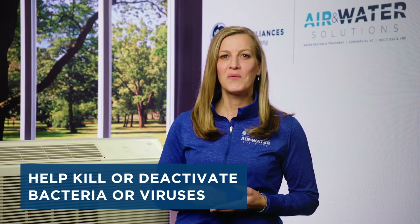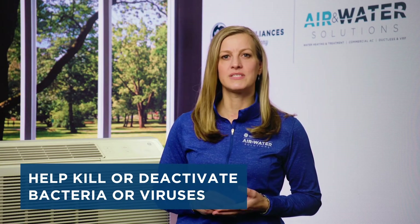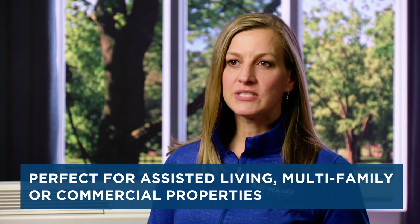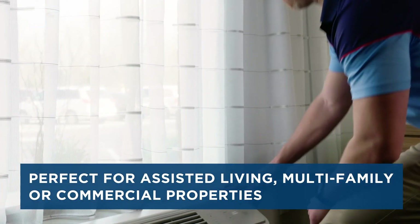GE Appliances is launching an antimicrobial treatment to the PTAC touchpoints, which can ultimately help kill or deactivate bacterial viruses. We're using hospital-grade technology to help keep your PTAC equipment clean. A Zoneline PTAC with these special features can be another solution to help reduce the contamination of viruses and bacteria in assisted living facilities, multi-family properties, or in hotels or motels where PTACs are installed.